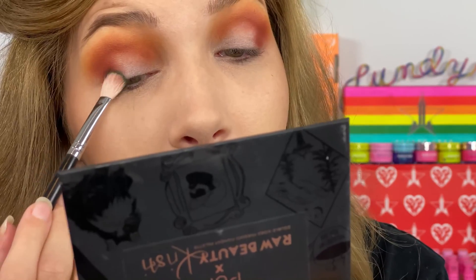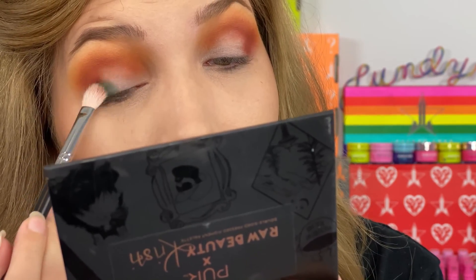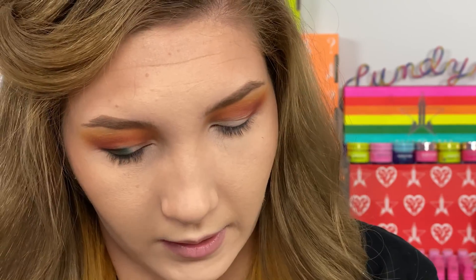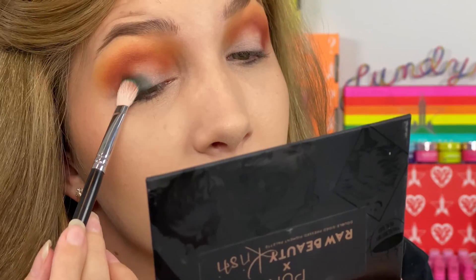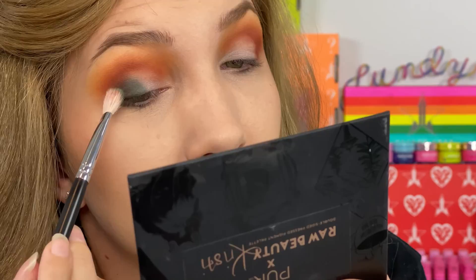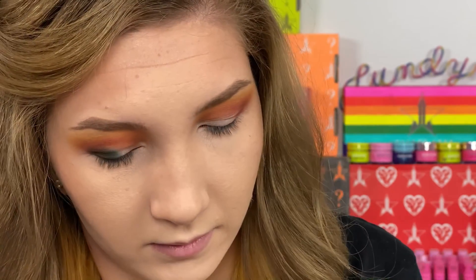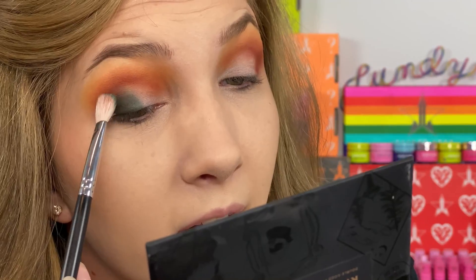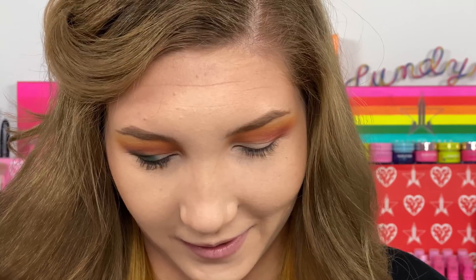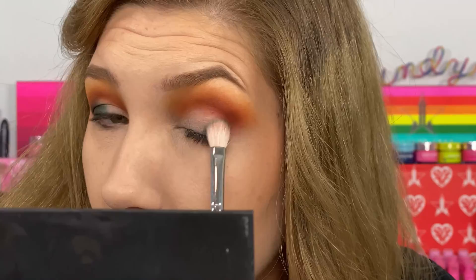I'm taking the shade Emerald City, a green shade, and putting it on my outer corner very carefully — stamping it on rather than blending too much so it doesn't get muddy. I feel like these colors would look really pretty together. I've been in such a neutral eye makeup rut.